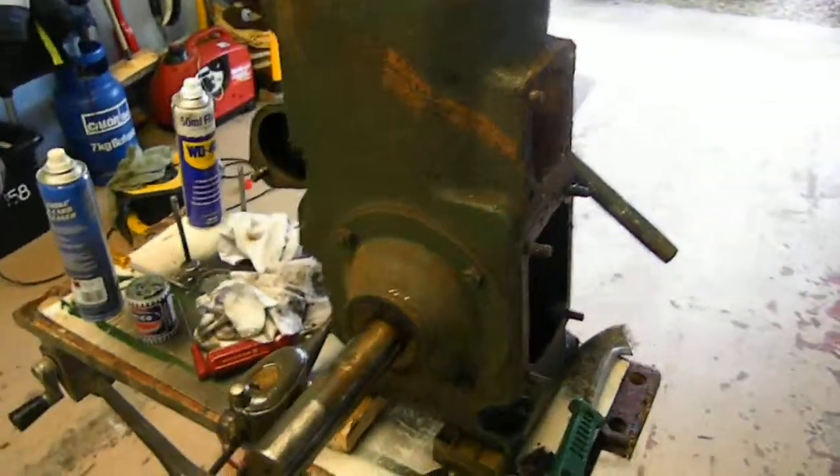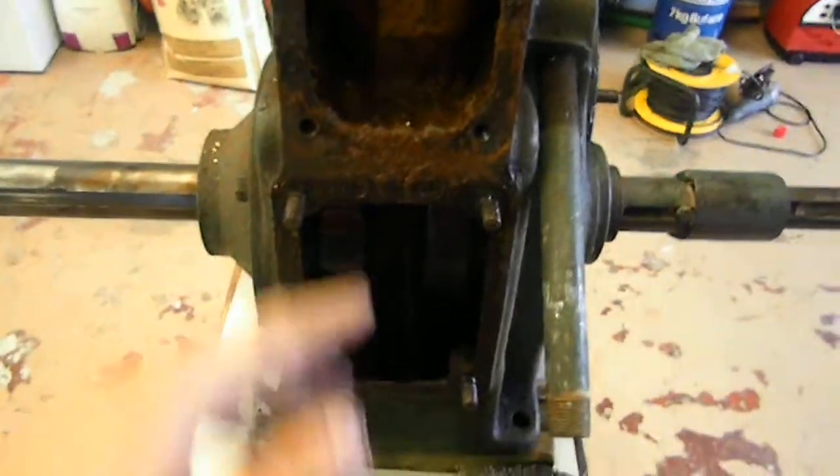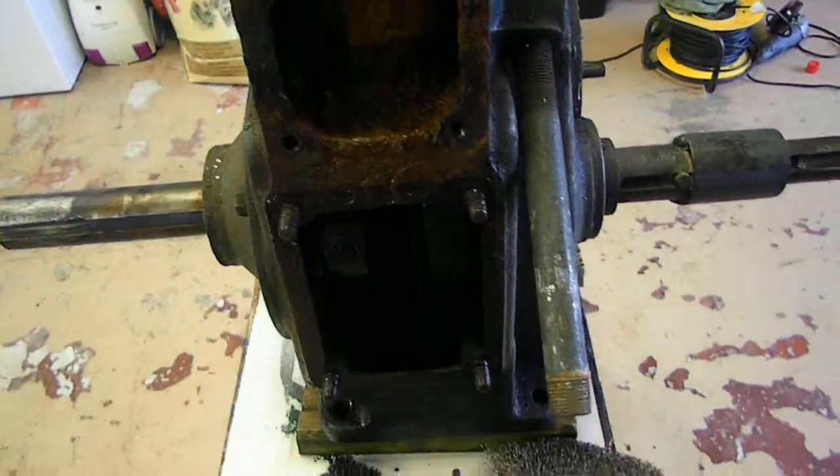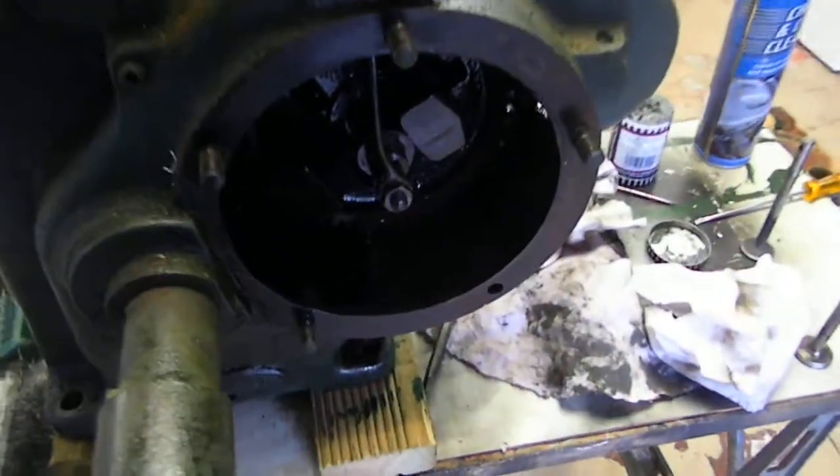I took off the flywheel this morning, the head I took off this morning, the side covers all came off — that was full of so much dirt and grime, a horrible mess on the garage floor. I've cleaned all the sump out now.